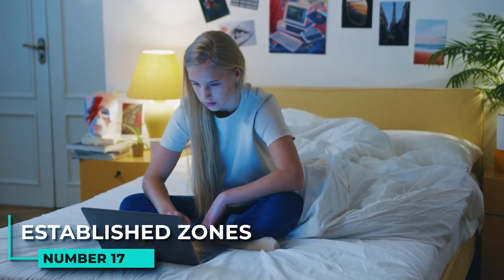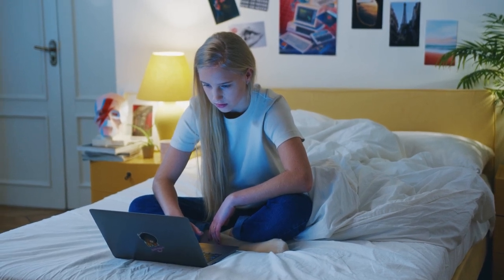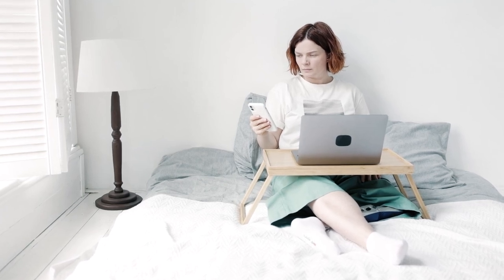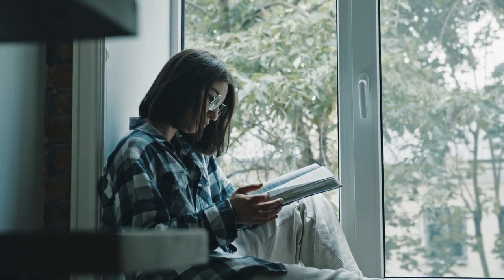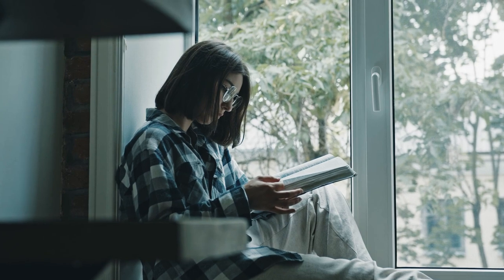17. Established zones. In a small bedroom, zones can be key. You can design different areas for different activities to help use the limited space to its fullest potential. For example, you could have a dressing area with a slim dressing table and chair, create a reading nook in an underutilized corner, and designate a spot near the window for relaxing. Just make sure to use scaled-down pieces of furniture that won't take up too much space or block traffic flow.